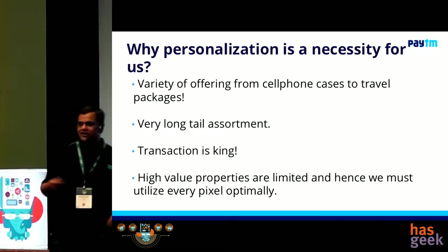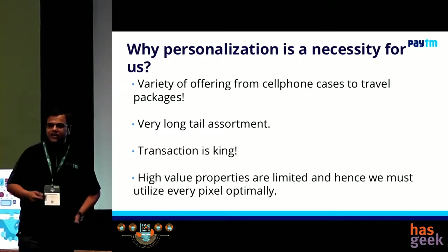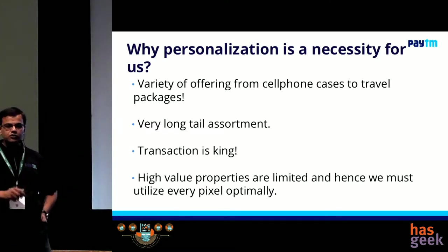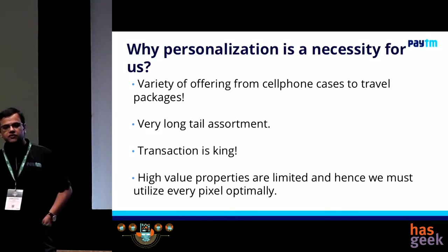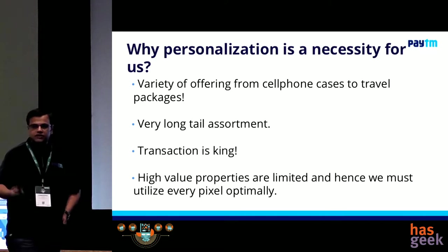Transaction is king. We are not a content website. It's not like I want you to come and spend half an hour every day on the website. I want you to come and do a transaction, and I want to make that experience so seamless for you that when you come, I know why you have come here. I basically show that to you upfront so that you can just come, do your transaction and get out. I don't want to come in your way. That's the whole idea.